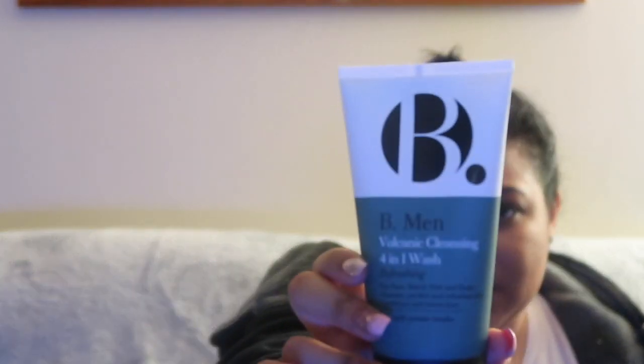He also got the volcanic cleansing four-in-one wash — a refreshing wash for face, beard, hair, and body. It cleanses, purifies, refreshes the skin, and conditions and tames hair. He likes facial products and said he wants to try out a few more.